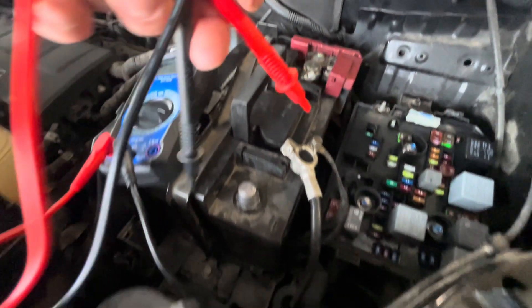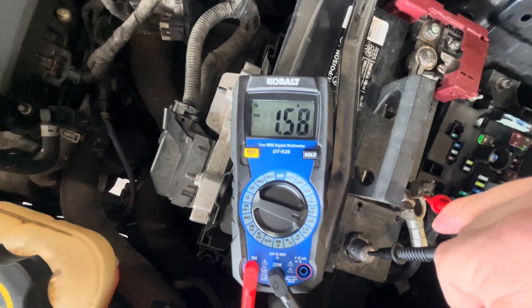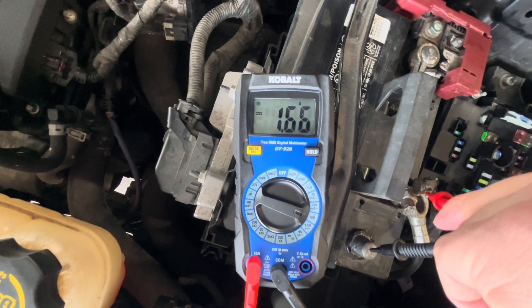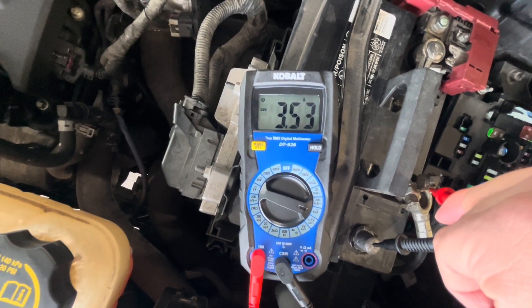With a draw that large — single digit amperage — there's probably a problem with the BCM, which controls the lights and anything to do with the body of the vehicle, the cabin, and any sort of controls like that. It does need to go to the dealership to either get replaced or reprogrammed.